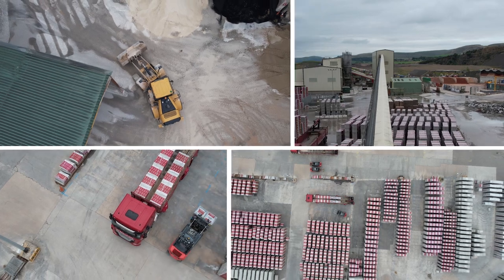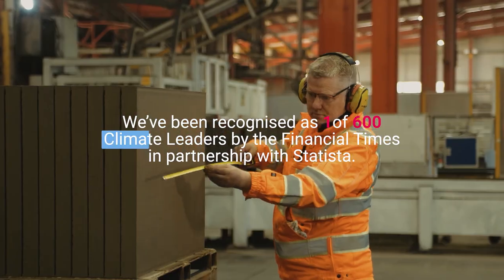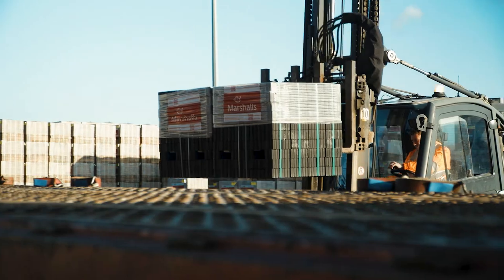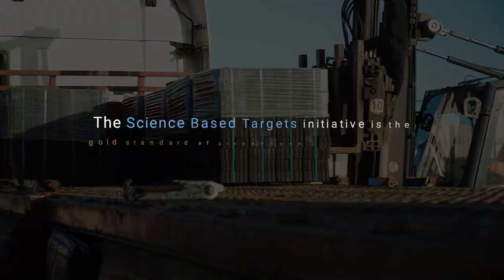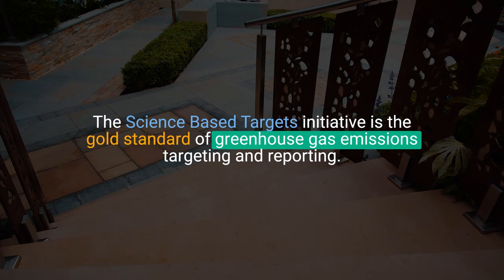At Marshalls, we've been reducing carbon for some time now. We've been recognised as one of 600 climate leaders by the Financial Times for the third time and we're continuing to make great progress. This is underscored by the fact we have validated and published science-based targets for carbon reduction on our path to achieving net zero.